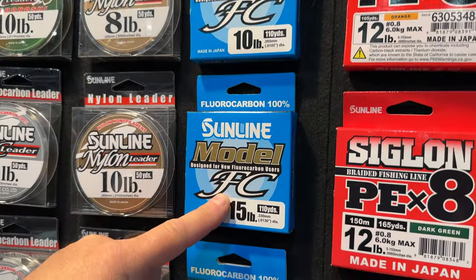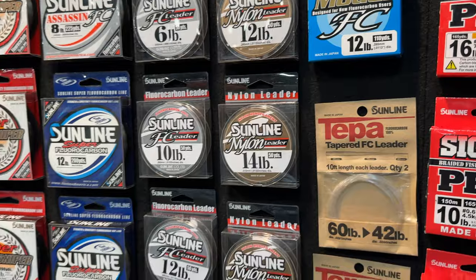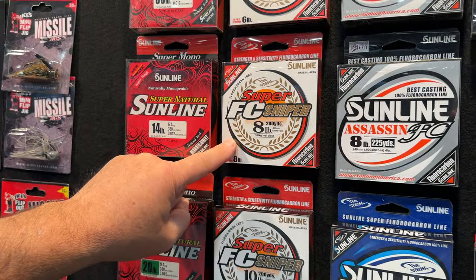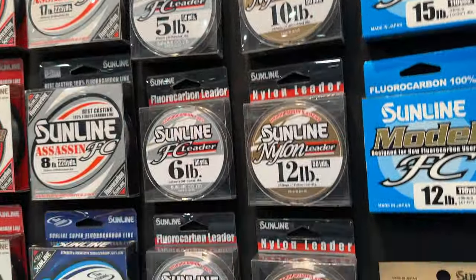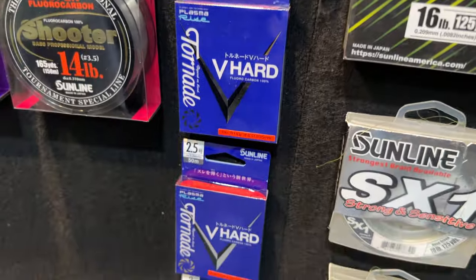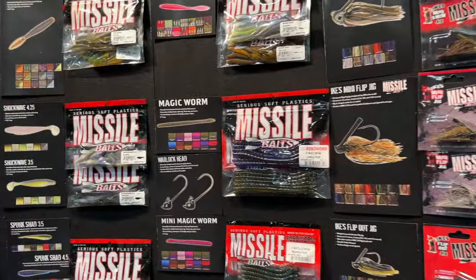On the economy side, Sunline has the Model fluorocarbon line — more affordable and a solid product. They also offer a bunch of fluorocarbon leaders in 50-yard sections, so instead of buying a full spool of the Sniper, you can buy just what you need as leader material. The V-Hard is phenomenal — used it on the river last year with great results.